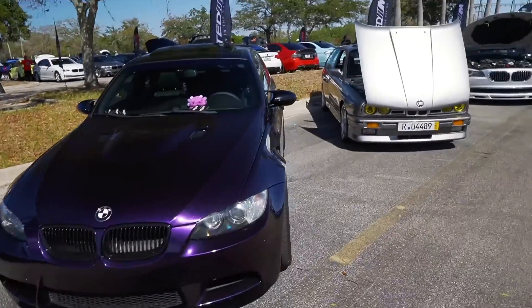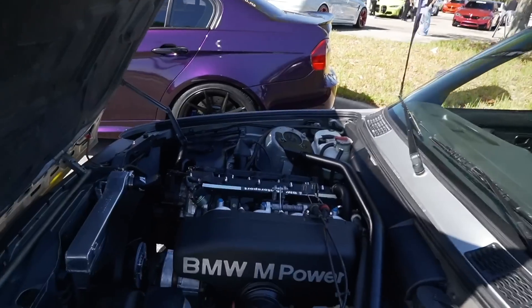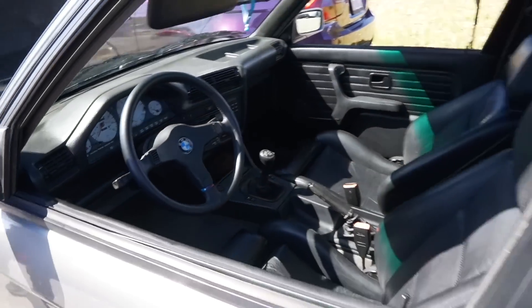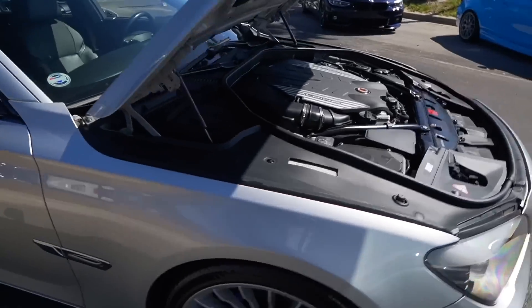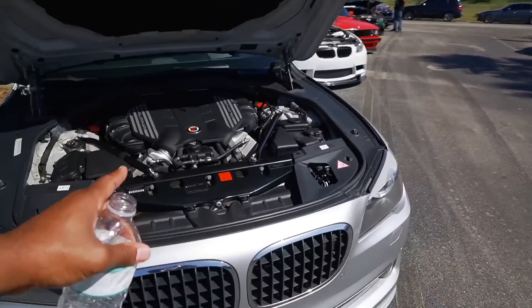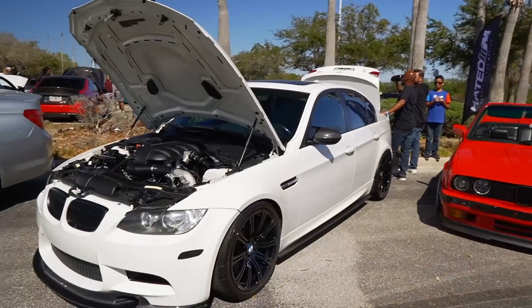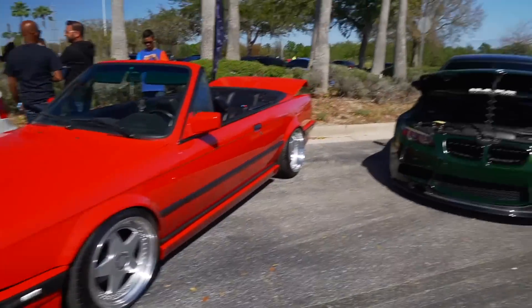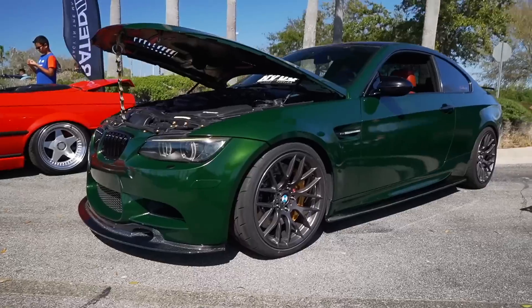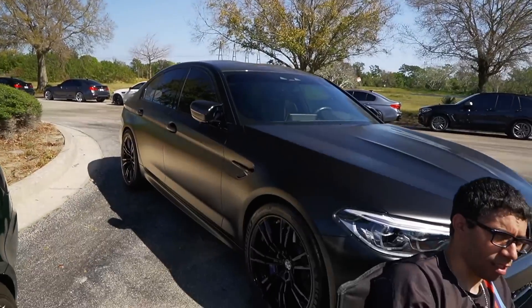Some more stuff out here — old school E30, gotta find these gems. This is a real deal, guys. Again, really trying to find all the little gems. Alpina 7 Series — not something you see every single day. This is really sick too. Some more little gems — really clean E90 supercharged, drop-top E30 in a really nice color. Really sick. Frozen black 5 series.